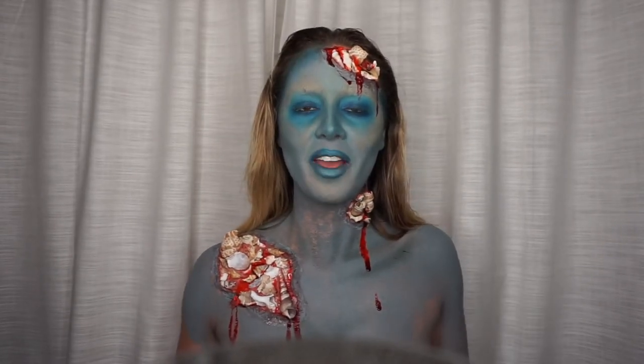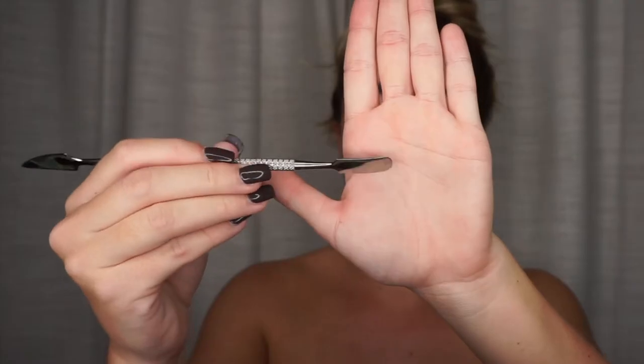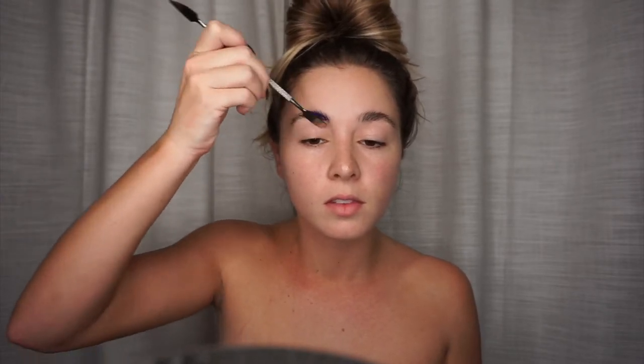And don't forget to give my video a thumbs up. To begin, I'm going to take an Elmer's glue stick and glue down my eyebrows. I'm just using a flat kind of spatula tool to put the glue on my eyebrows.